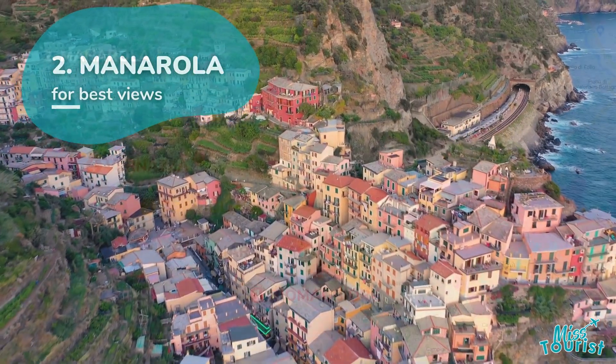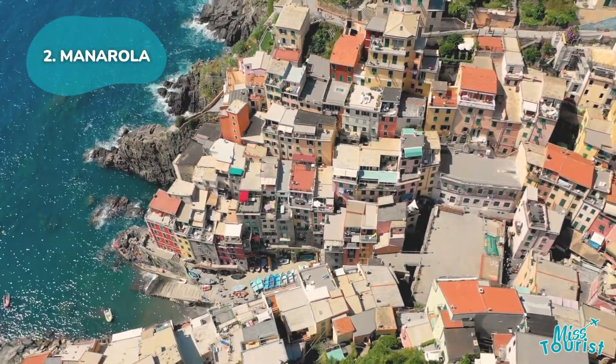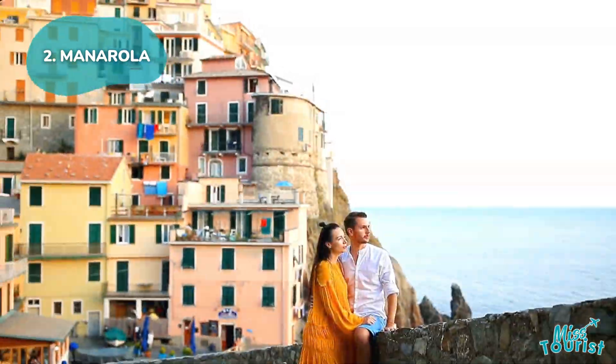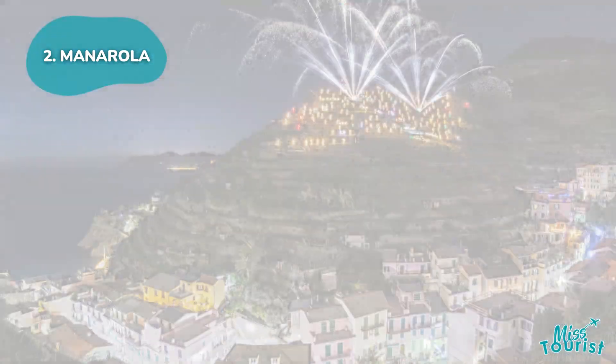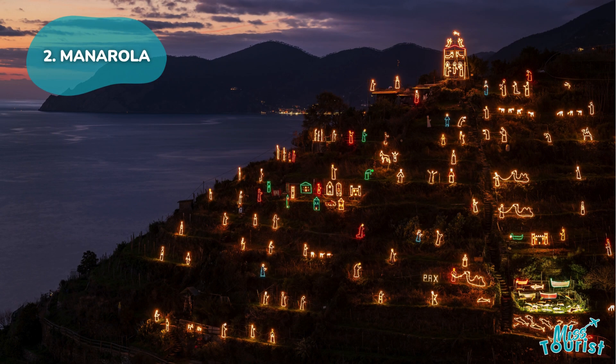2. Manarola: Famous for its romantic atmosphere, Manarola is a cliffside gem with breathtaking sea views, making it ideal for couples. Head up to Perse di Manarola for panoramic views, especially magical during the Christmas season with its grand nativity display.